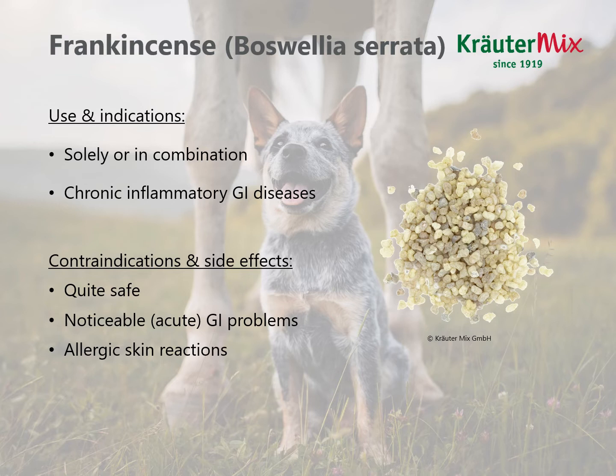Frankincense can be used either solely or in combination, and its main indication in the area of gastrointestinal diseases is chronic inflammatory gut disease. However, be cautious with noticeable acute GI problems, as it is a resin and not so easy to digest. When you try frankincense capsules, you may recognize that your stomach gets upset with it — it's the same with animals. So when you have acute gastrointestinal or stomach upset, it might not be the best choice. One side effect that has been reported is allergic skin reactions with itching and eczema.